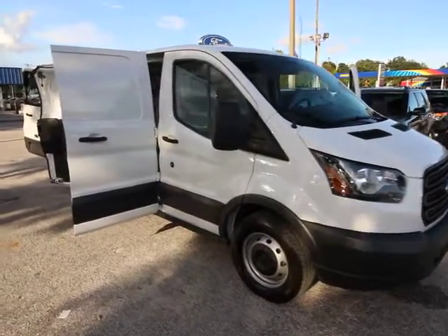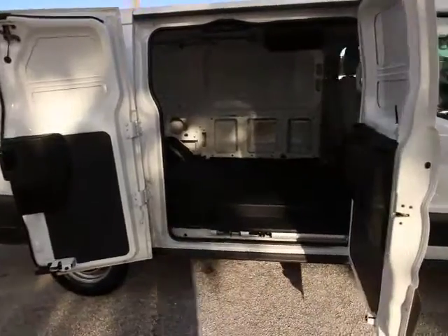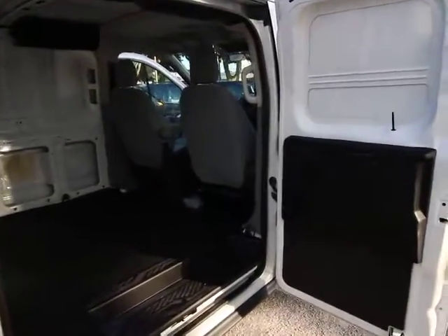2015 Transit Connect. Ford Transit, the right size the whole world round. This vehicle has less than 20,000 miles. Here are some of this vehicle's great options.